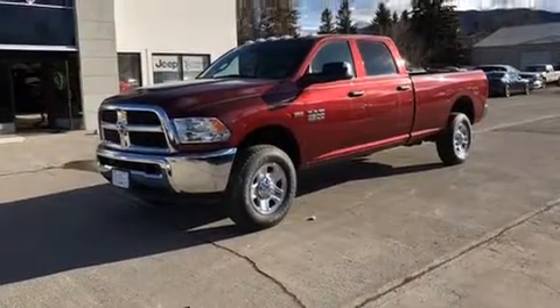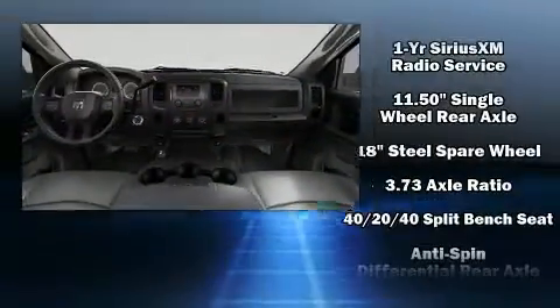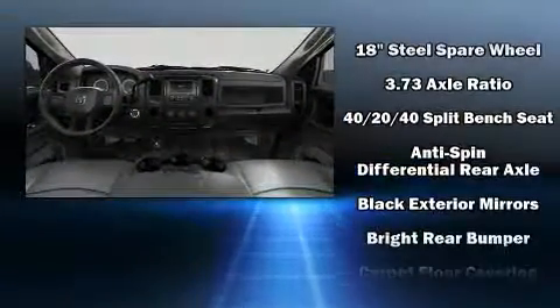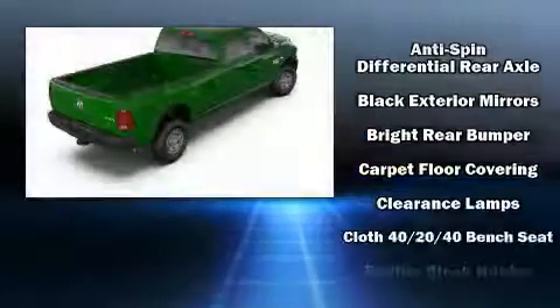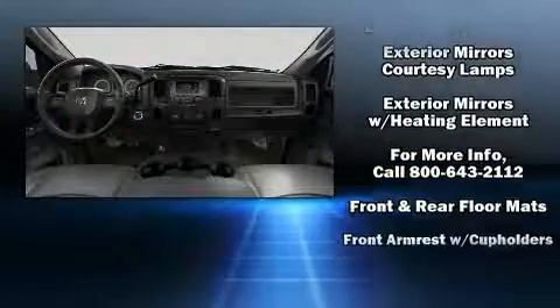Audio features include an AM-FM radio and six speakers, providing excellent sound throughout the cabin. Passenger security is always assured thanks to various safety features such as dual front impact airbags, front and side impact airbags.